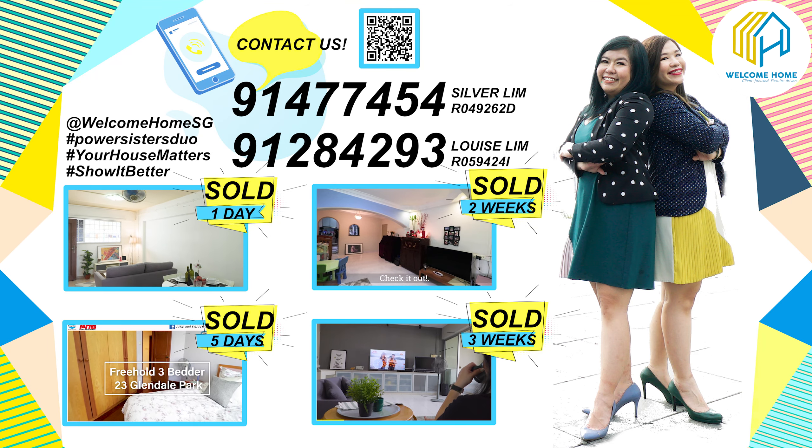If you need to buy something or run an errand, we are just five minutes' walk to Wisteria Mall. Right across the road, we also have a coffee shop and Sheng Siong supermarket. If you feel like working out and having a good local meal after, Yishun Park is just five minutes away. After your workout, simply cross the road to replenish your energy with local delights.